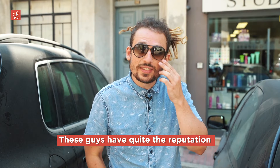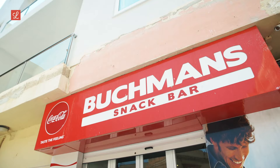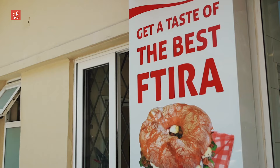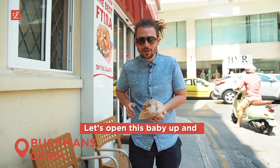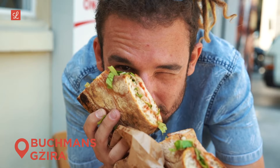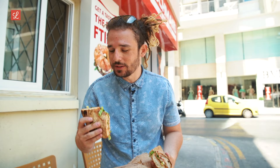We're here in Xira, outside Buckman's Snack Bar. These guys have quite the reputation — they say they have the best ftira on the island. Big words. Let's get inside and find out. So here we are, Buckman's fresh ftira. Let's open this up and have a look. Right off the bat, visually, I'm a bit underwhelmed, if I'm honest — quite flat.